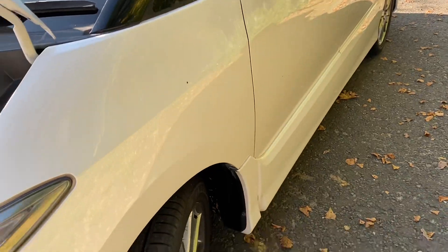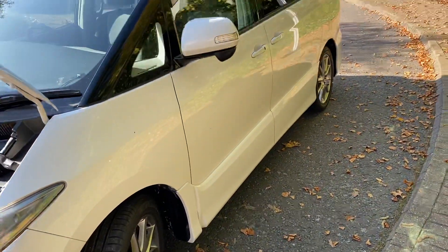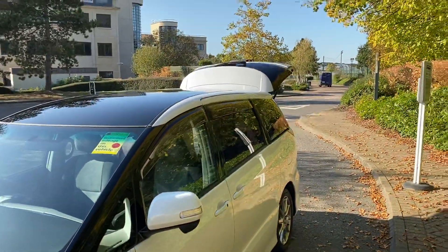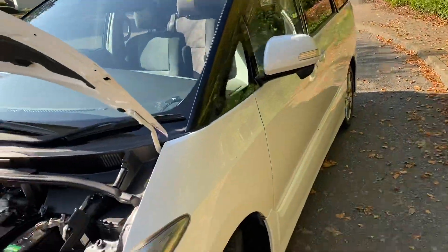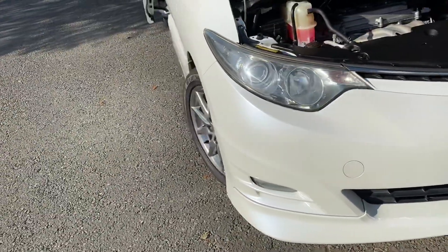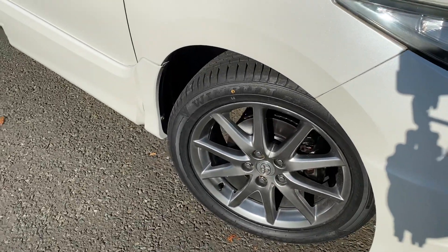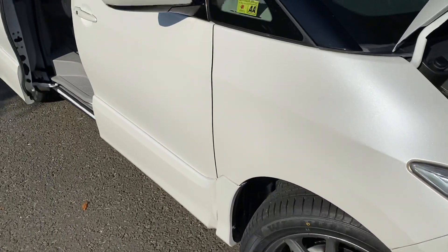This is a Type S so it's got slightly larger alloys and it has twin moonroofs, which I'll show you more about when we go inside. Front lip spoiler looks very smart, HID headlights. Really lovely car — all new tyres all round and it's just been serviced.